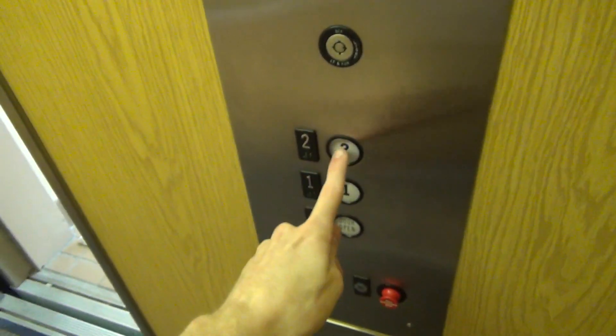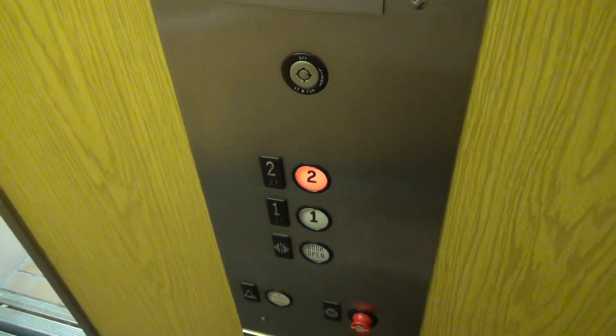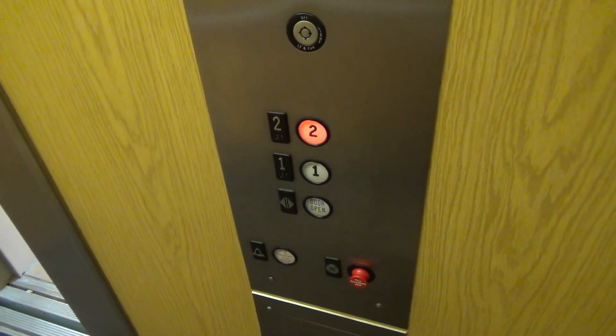Epic dinner bell. Two is in Kirkwood. No indicator, so let's listen to the motor.